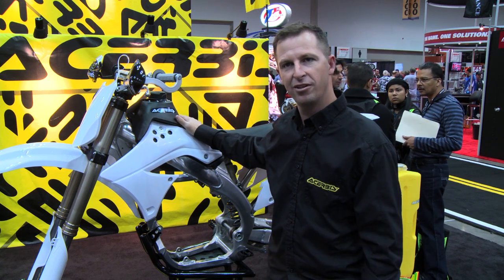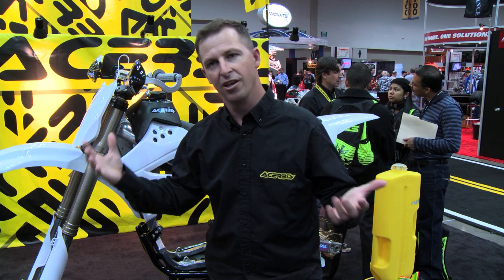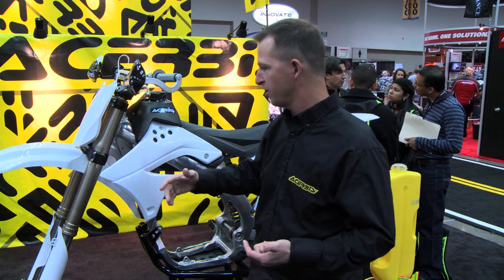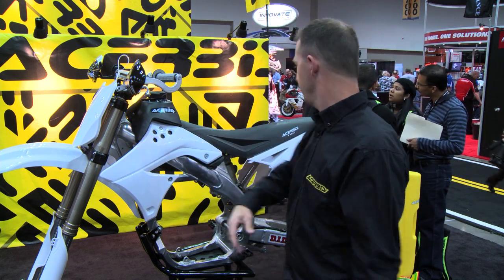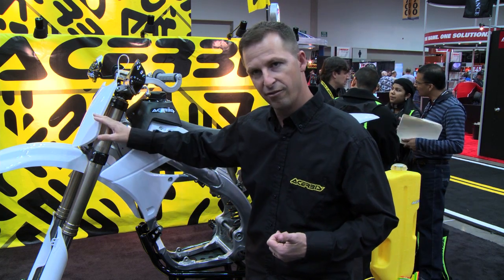The very newest thing that we've come out with is an evolution of our previous plastic kit. We came out with the full plastic kit. Not only does it come with the shrouds, front fender, rear fender, side plates — we're also throwing in the fork guards and the front number plate, all for $149. Very close to our other price, but you're getting a complete kit.